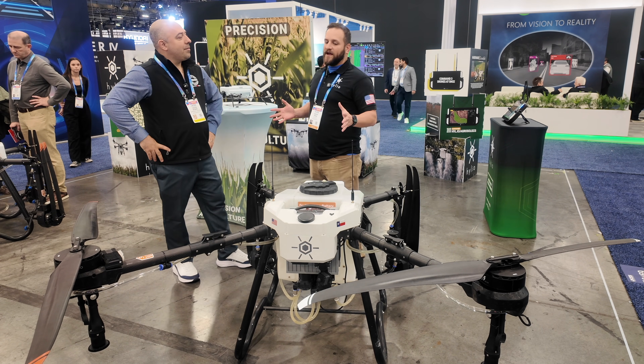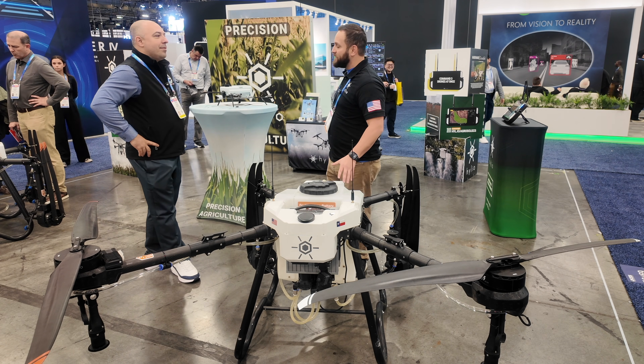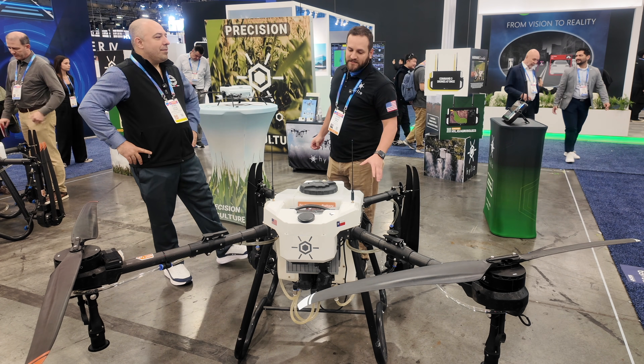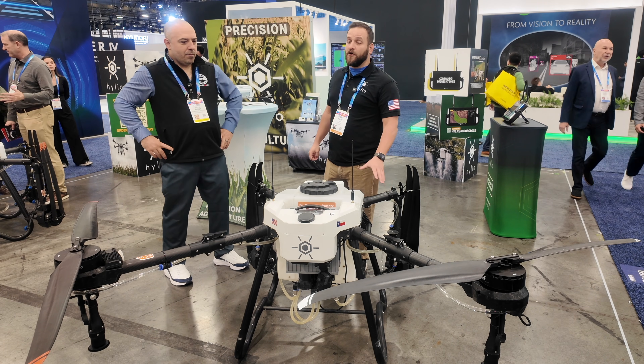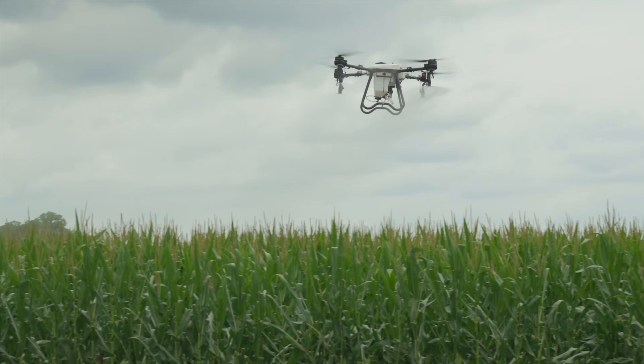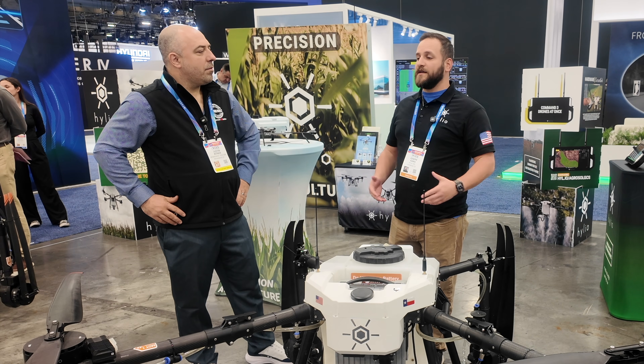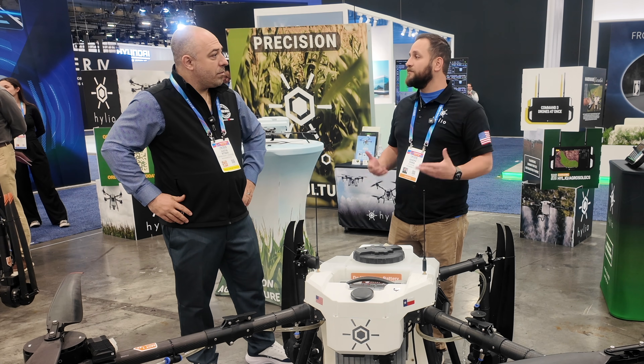So we design and manufacture not only the drone, but the software you see on the screen and the controller, all in-house. It's essentially the future of farming. You're able to not only spray whatever you need to out of the tank here, but there is a spreader attachment also, so if there's any cover crop or any kind of solid material you need to, you're able to spread it.